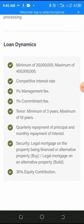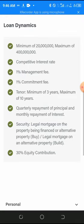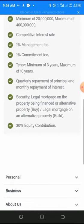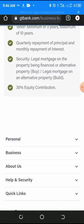The repayment period is a minimum of three years and a maximum of ten years. To get this loan, you also need to contribute 30 percent equity — meaning if you're going for something like 100 million naira, you're expected to bring at least 30 million naira.